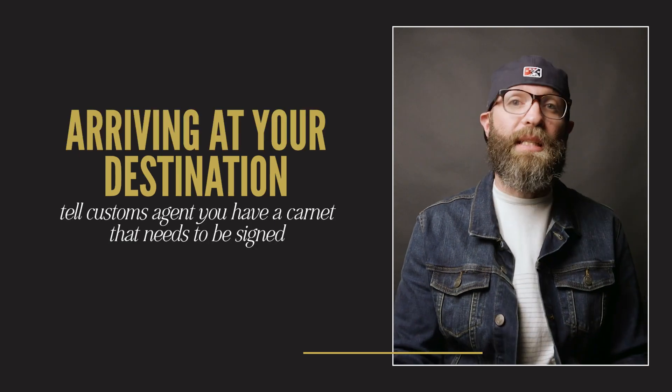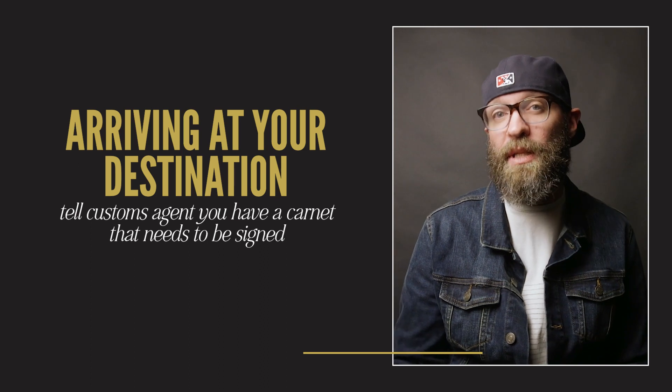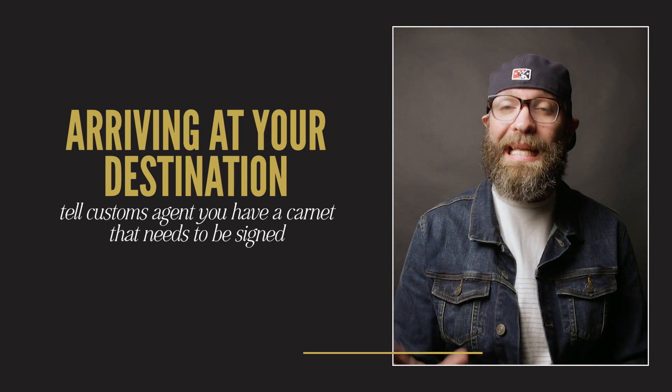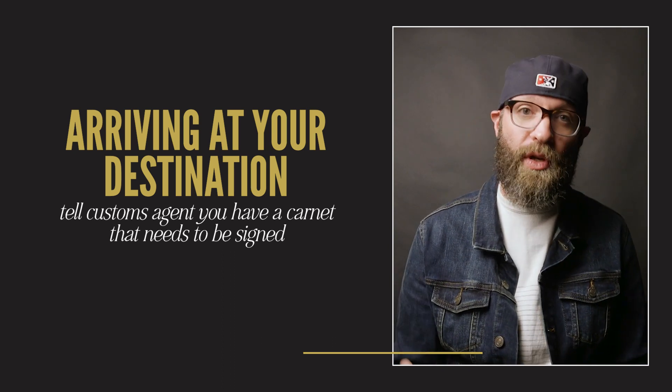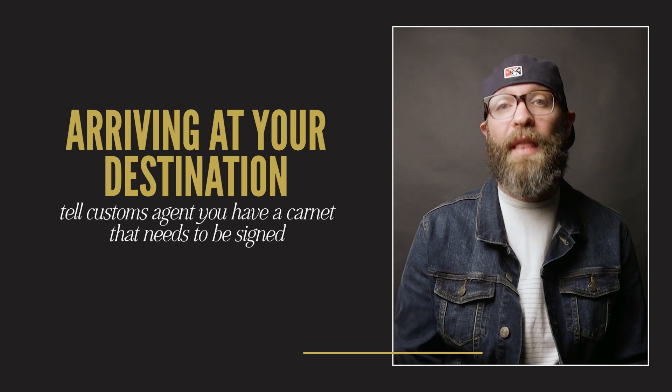We got it signed in Wichita before we left. Then whenever you get to your final destination, as you're going through customs and checking your passports, tell the customs agent that you have a carnet that needs to be signed. They should know what it is, and they will look at your gear list, you'll pull something out and show them a few things, and they will stamp it and sign it. Before you leave your destination country, you need to do the same process again. For South Africa, we got there about four hours before our flight — I'd recommend at least three hours. Find the customs agent through an information center, go through the same process, they look at your gear, ask questions, stamp it, and you sign it.